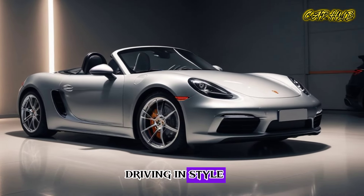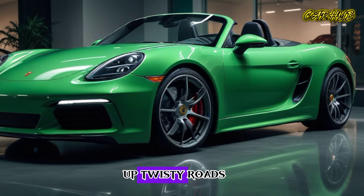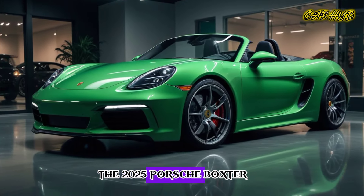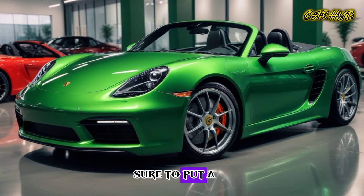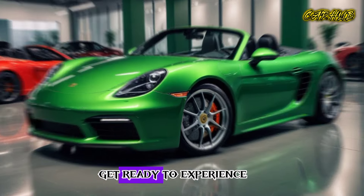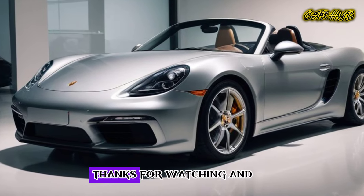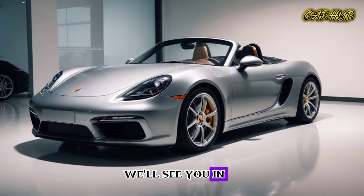Whether you're cruising down the highway or carving up twisty roads, the 2025 Porsche Boxster is a car that's sure to put a smile on your face. So what are you waiting for? Get ready to experience the thrill of driving with the latest Boxster. Thanks for watching, and we'll see you in the next video.